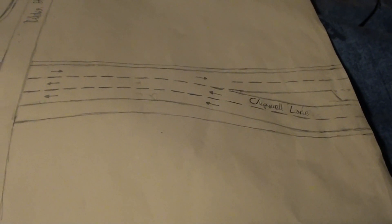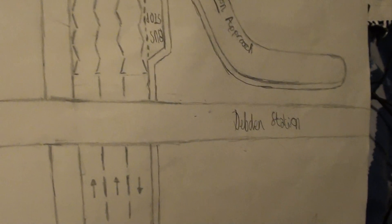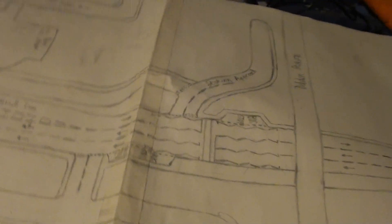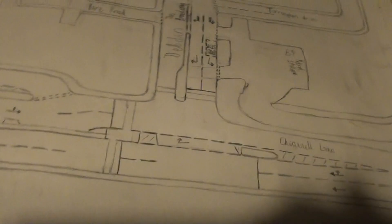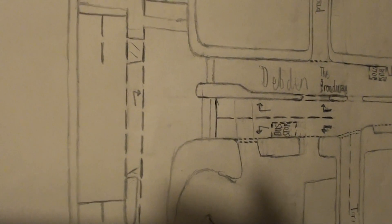Chigwell Lane. So we come along here, and this is Debden Station. And as we come along here, this here is Debden the Broadway, which comes off Chigwell Lane.